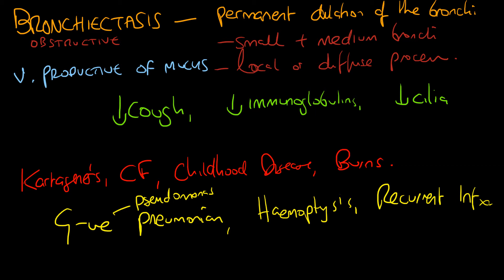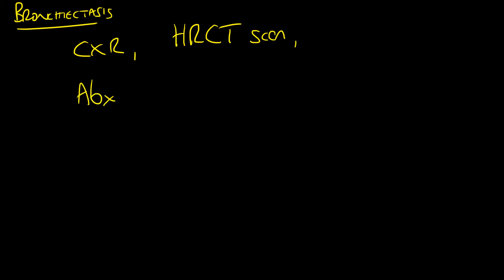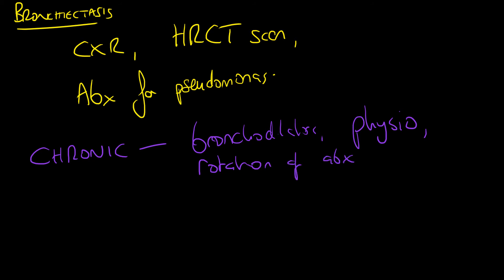Because of the decreased cough and decreased cilia, patients cannot clear pathogens. We treat bronchiectasis with antibiotics. You investigate with a chest X-ray and a high-resolution CT scan of the chest to characterize the damage to mid-sized and smaller airways. You should start with an antibiotic that covers Pseudomonas, then narrow your choice once you have isolated a pathogen in an acute infective episode.